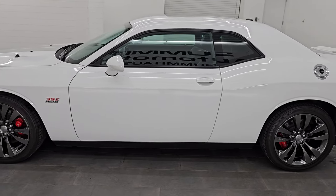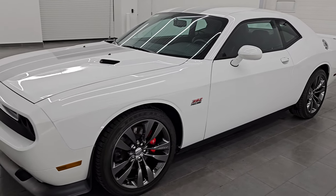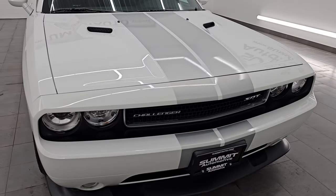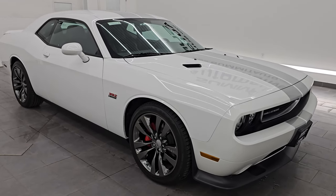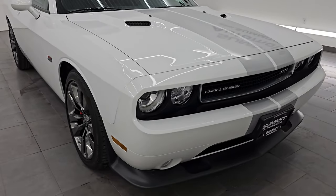This 2014 Dodge Challenger has a 6.4-liter V8 Hemi engine, paired up with a 6-speed manual transmission, 470 horsepower. This car has been fully safety inspected by our service shop, has a fresh oil and filter change. All the fluids have been checked and topped off, and it is 100% ready to go. Super clean all the way around.